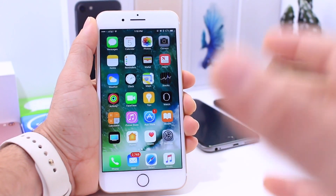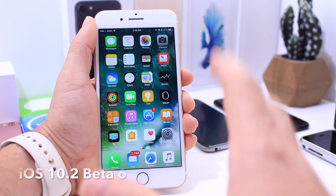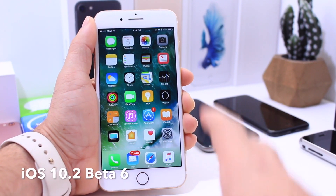What is up guys? It's Selp here and today Apple released yet another beta for iOS 10.2. This time around it is 10.2 beta 6.